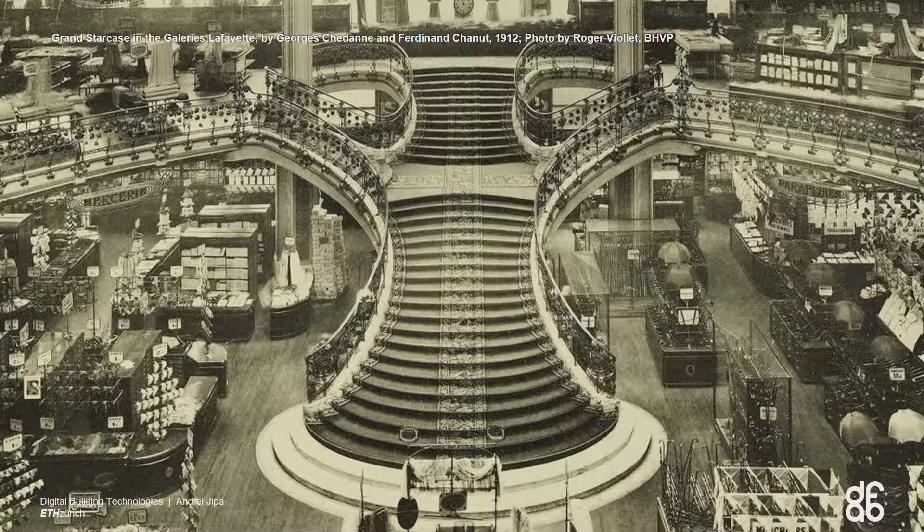Because my talk is supposed to focus a lot on stairs, we have the same issue with stairs. This is the first public concrete stair that was built in the Galerie Lafayette in Paris about 100 years ago. You see it's very expressive, it's celebrated, it's a representative feature of the space.